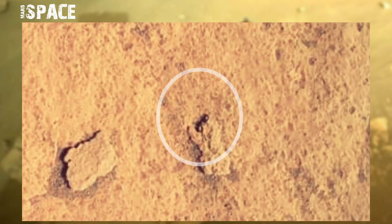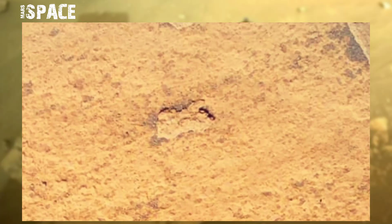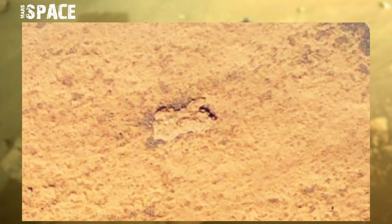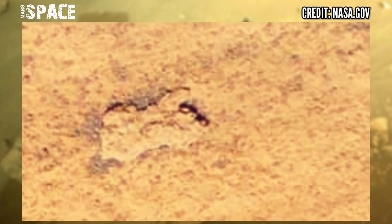What is it? It could be a Martian insect, like an ant. The figure clearly looks like an ant. Possibly a Martian ant at the surface of the red planet, or just a natural rocky structure. What do you think? Let me know.